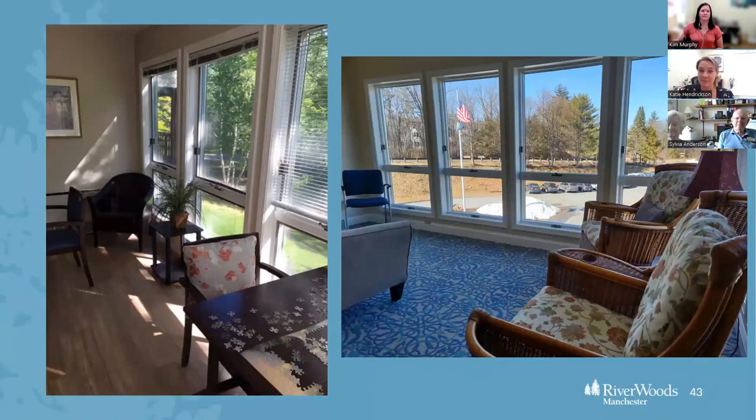These are two pictures from our sunrooms. They've sort of adopted different themes over the years — some are filled with games and puzzles, some have musical instruments like a piano or guitar, and there's one with beautiful stained glass. There's a wide range of sunrooms throughout our community. You can bring a book, have a group meeting, or just enjoy a great place to be.